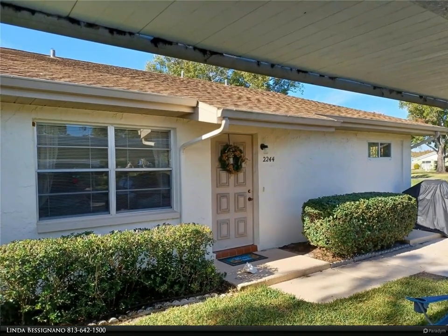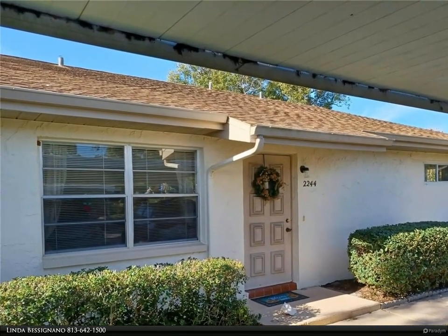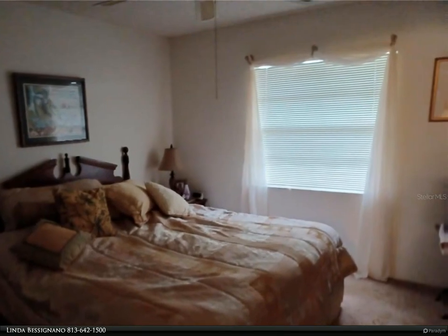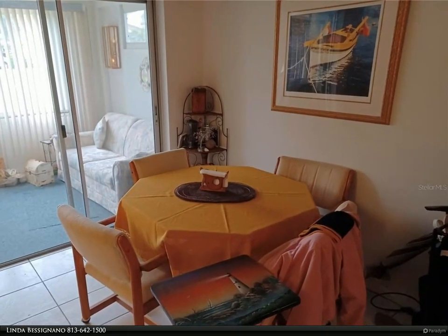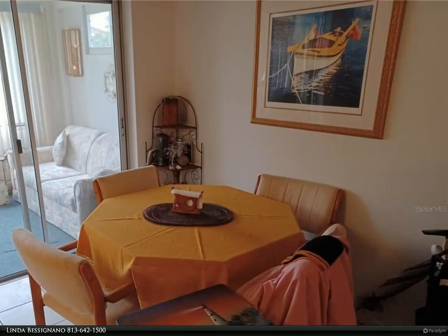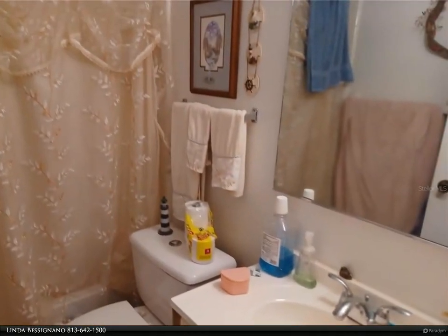This Berkshire Hathaway Home Services Florida Realty property video is presented by Linda Besignano. This two-bedroom, two-bath, 984 square foot home is waiting for you. This Stewart home features an enclosed and heated Florida room for an additional 150 square feet of living area. Covered parking for two cars is right outside your front door.